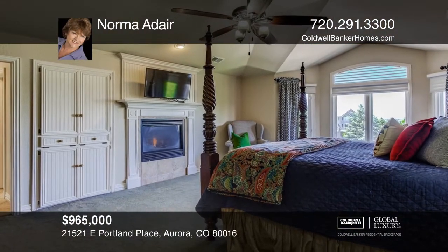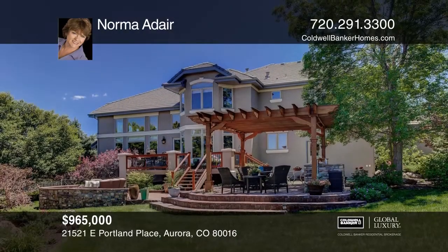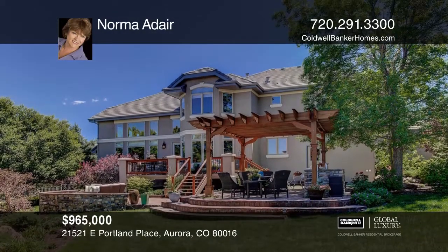The two-story family room has a stone surround fireplace, built-in cabinetry, and high windows that look out to the backyard.